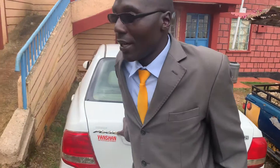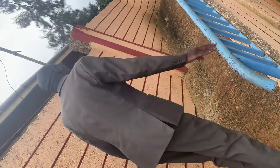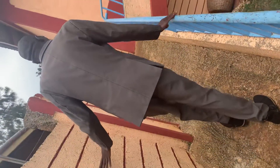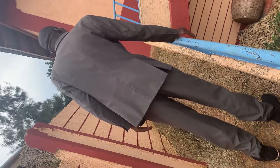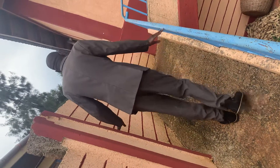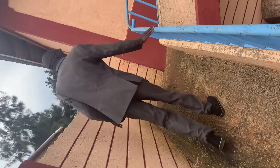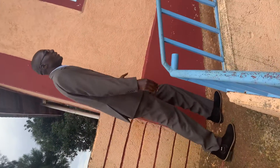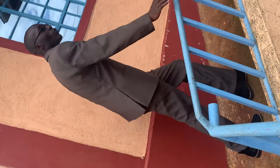Without taking much time, I will let my cameraman follow and show how the ramp looks. Here at my house — even if you are on a wheelchair, you are a person with a visual impairment, you are on crutches, or when you crawl, you are able to access my house.